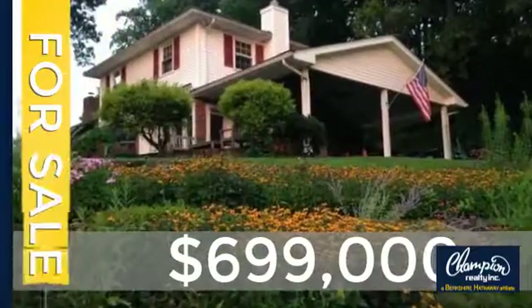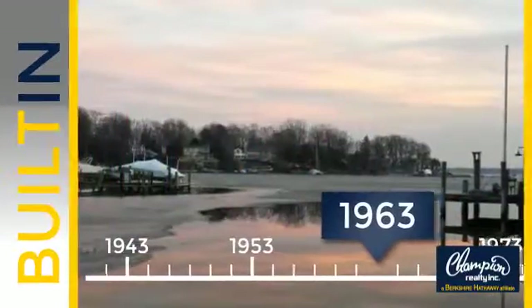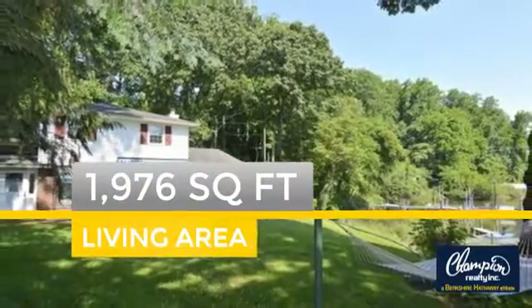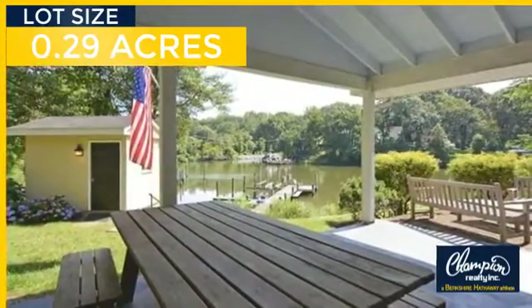Currently listed at just under $700,000, this property was built in the early 60s and features over 1,900 square feet of space, giving you a spacious layout to play host or kick back and relax after a long day.